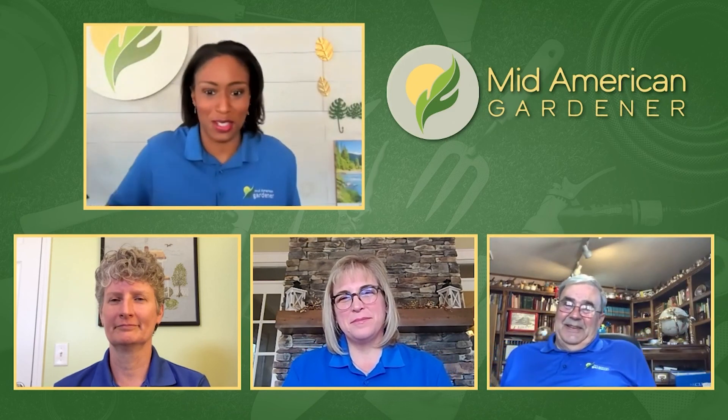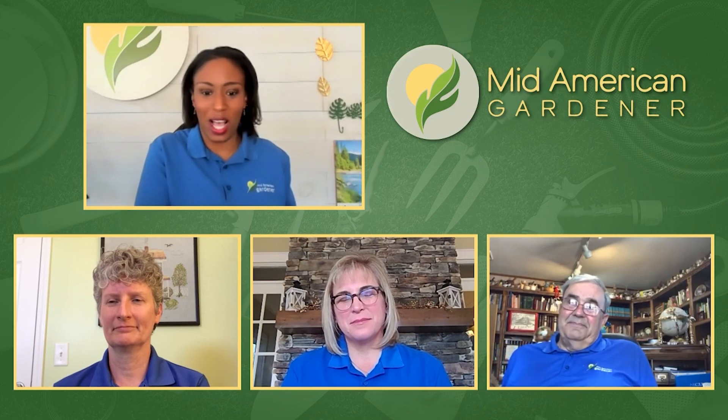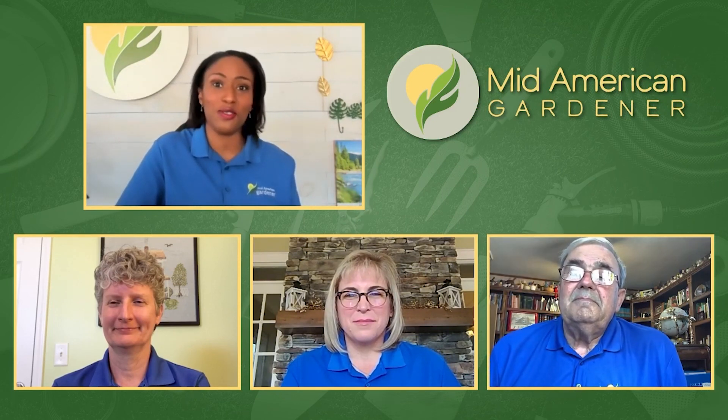Thank you all so much — that always goes really fast and we have great discussion. Thank you for watching. We are just as eager as you are to get outside. We've already got spring segments scheduled — we'll be visiting to learn how to tap trees for sap in the next couple of weeks. Please reach out on our Facebook, Instagram, or email us at yourgarden@gmail.com. Thanks so much for coming and sharing with us, and we'll see you next time. Good night!